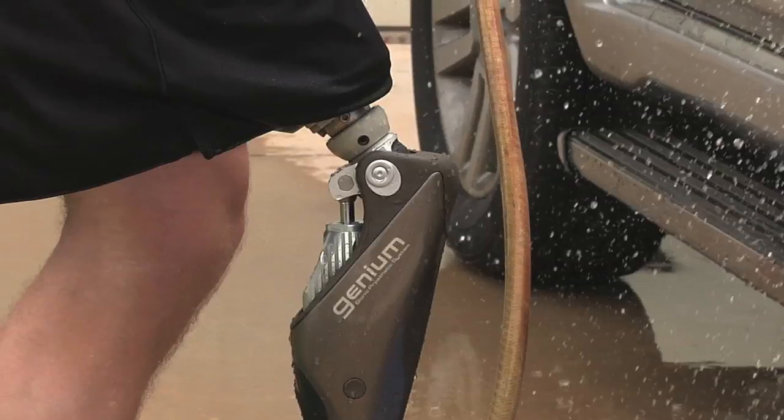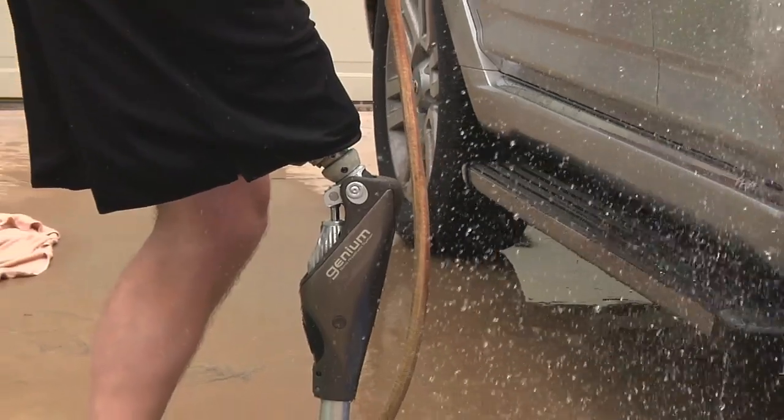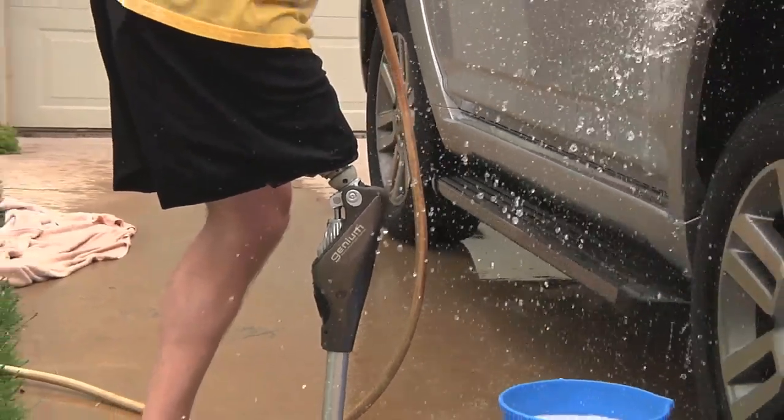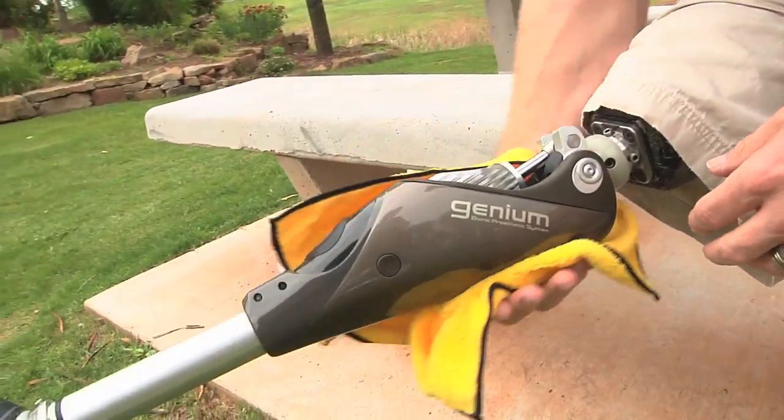I was watching one of our patients the other day wash his car with this knee system. He's out there washing and scrubbing the car, and the splashing water splashes over onto the knee. He just continues along, wipes off the knee with a cloth and away he goes. No longer do you have to worry about — if I get it wet, it's not going to function correctly tomorrow. So it allows you to get out and live your life.